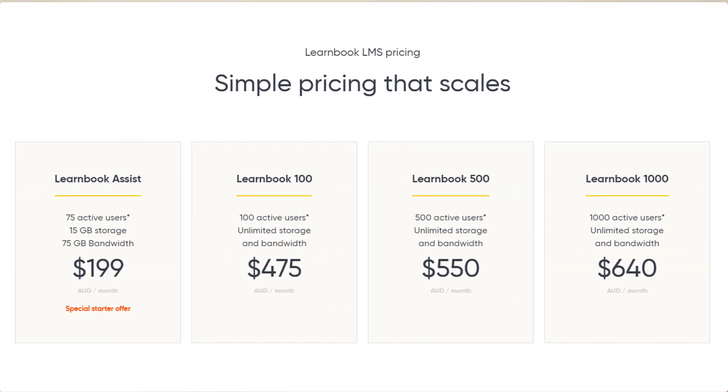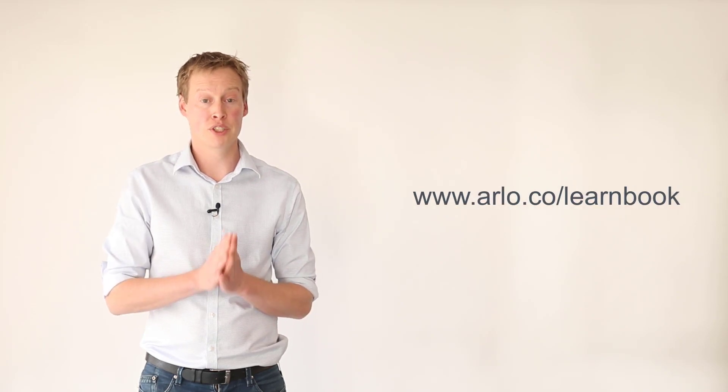What's more, the team at LearnBook have agreed to give Arlo customers some very special pricing that you simply won't find on their website. So to learn more and book a demo, visit our website.